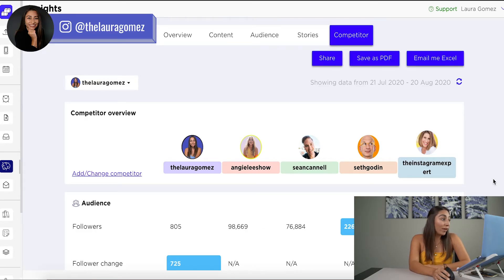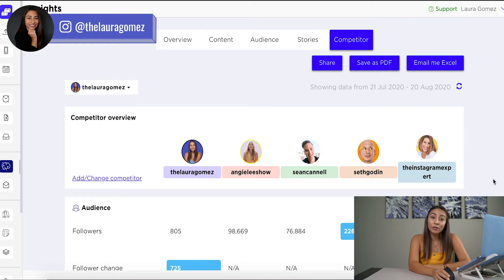Welcome to SkedSocial — that same SkedSocial that I recommend for posting, scheduling your first comment, scheduling your hashtags, and scheduling your stories. It has this tool and I wasn't even aware of it. And I love SkedSocial — that's how great this platform is.